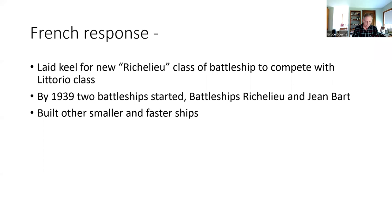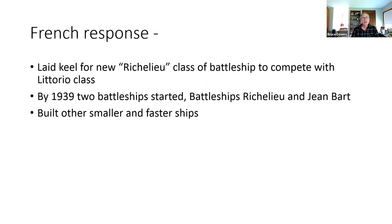By 1939, France had built up to have the fourth strongest navy in the world, after the British, American, and Japanese navies. Comparing the Littorio on the left and the Richelieu on the right, they are very comparable. For anglophiles, 380 millimeters is about 15 inches, with six-inch guns at the 152–155 millimeter size. They had comparable armament, though the Richelieu carried more fuel and could travel 8,500 nautical miles versus 3,920 for the Littorio.